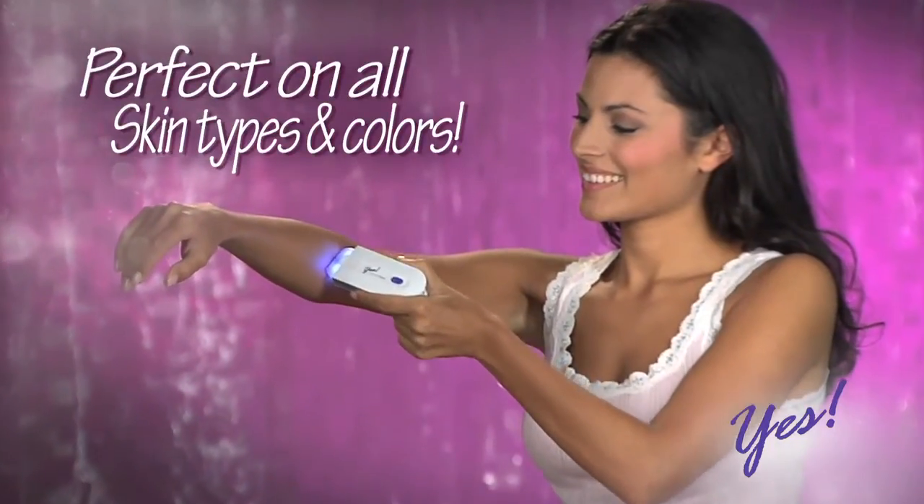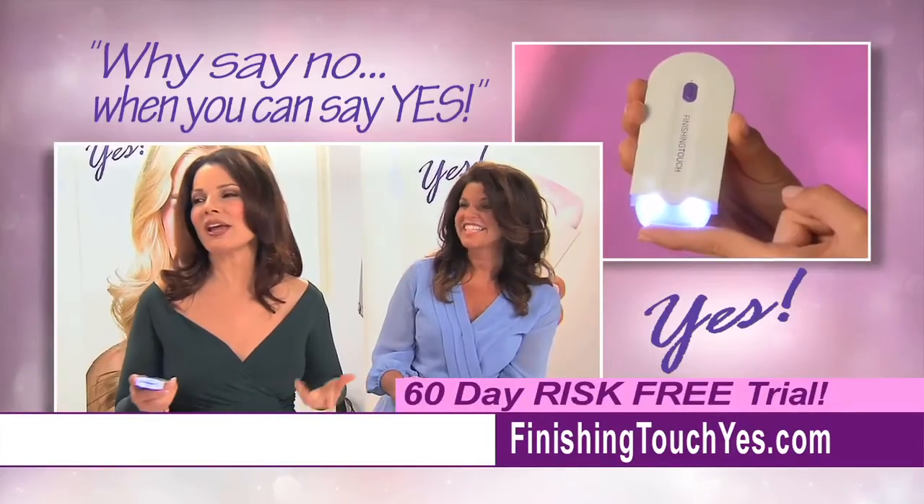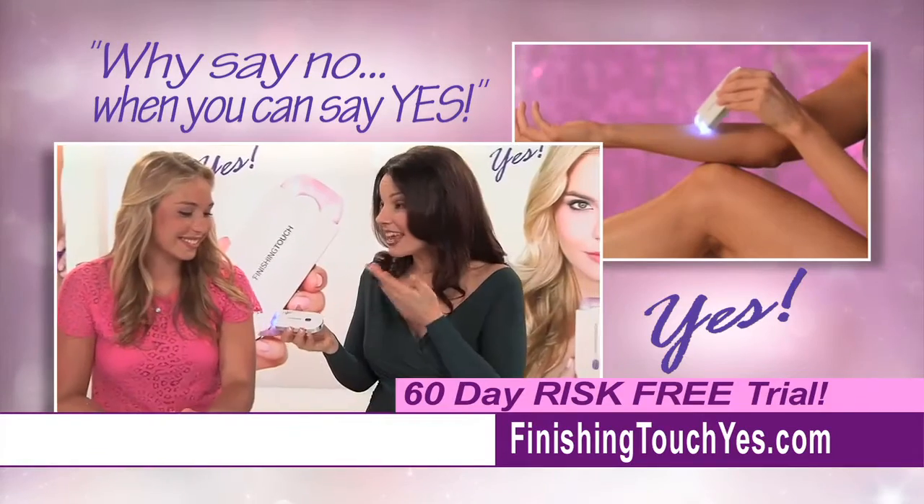Gentle on all skin types and colors. Perfect for teens and tweens, and ideal for women of all ages. I don't understand why anyone would say no when you can say Yes!